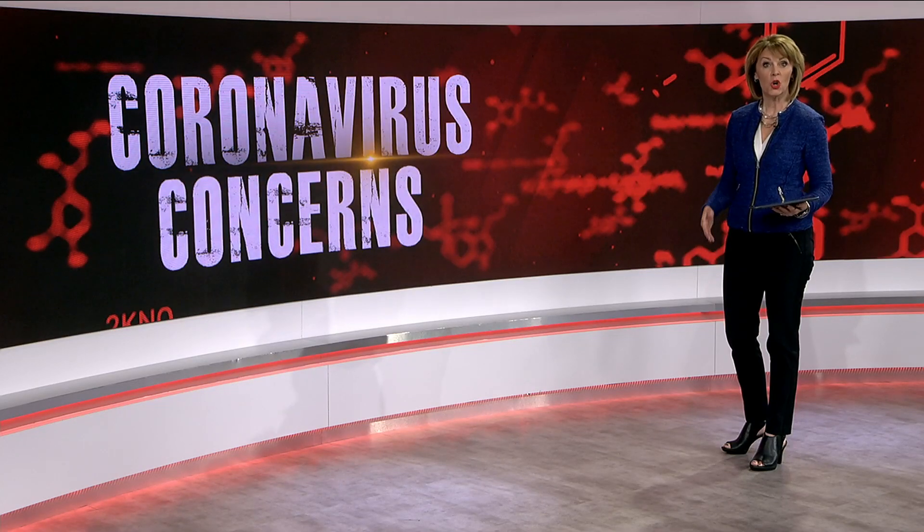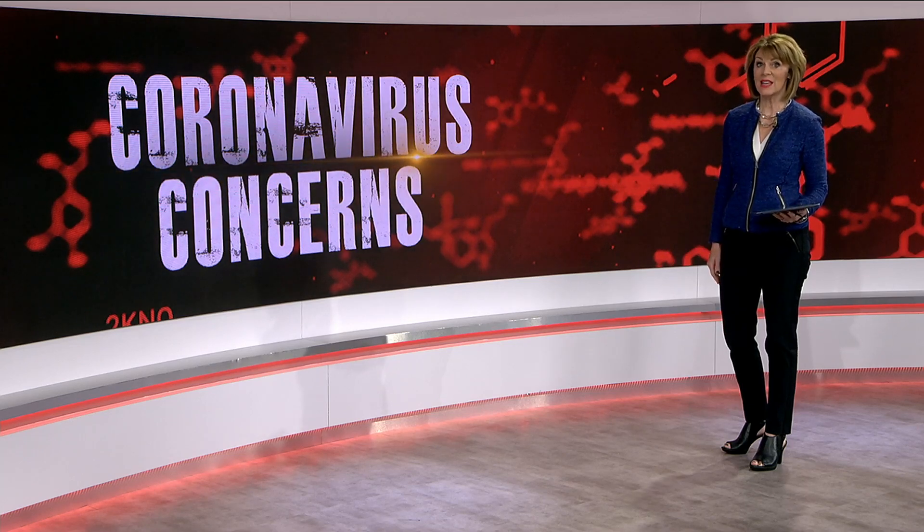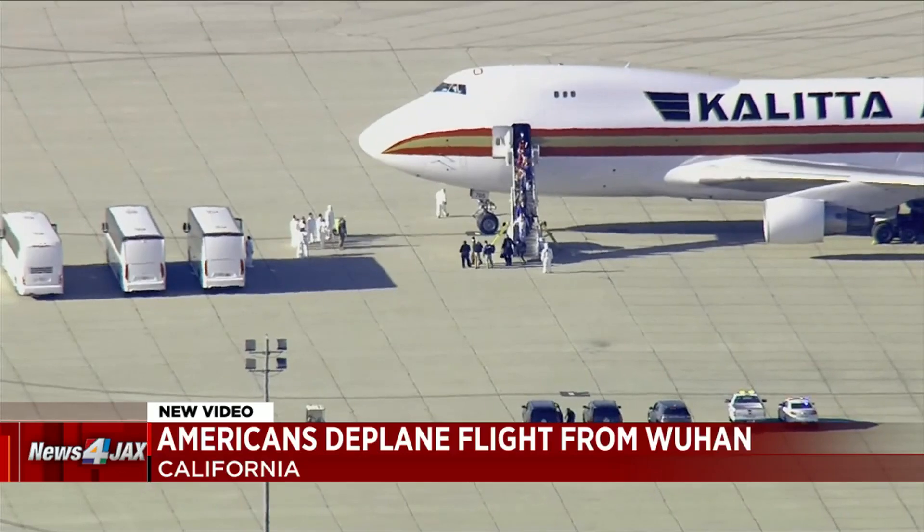More than 200 Americans who were on a chartered flight from Wuhan, China to the U.S. are now being asked to stay in base housing for more thorough screening for the coronavirus. They're being housed at the March Air Reserve Base in California, just over an hour southeast of Los Angeles.